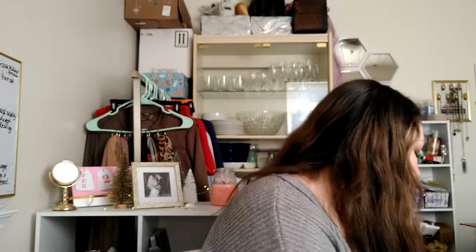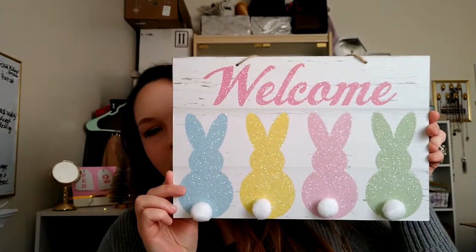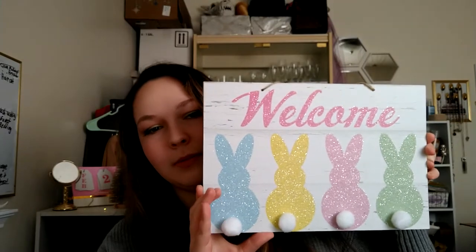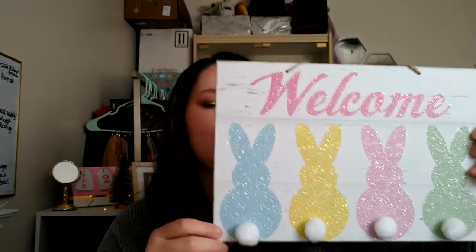That's what I got for bags. And this is totally random — I didn't have it organized at all. So I picked up this Easter sign. I think Dollar Tree has had this for a couple of years now, but I just finally picked one up to decorate my house with. It just says 'welcome' on it with little bunnies, and the bunny tails are little pom-poms that are glued on there, so it's cute.